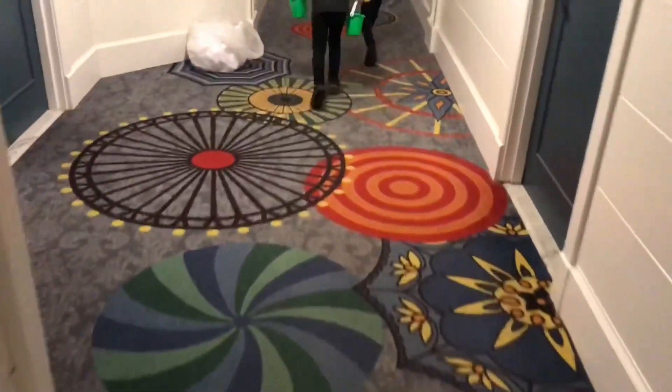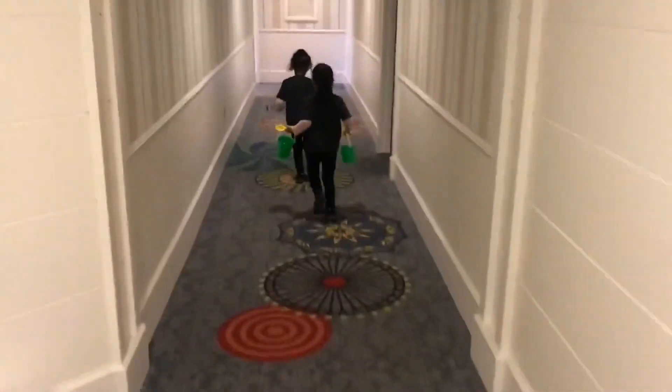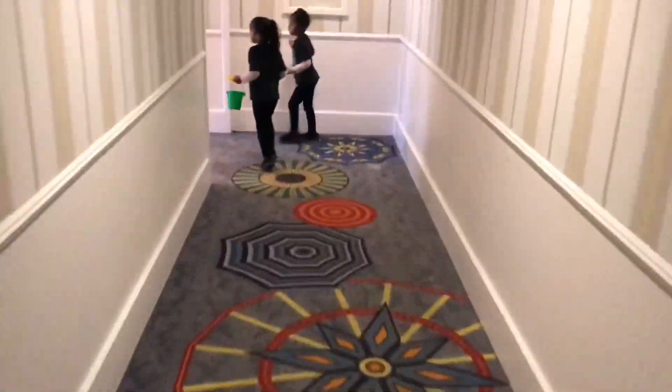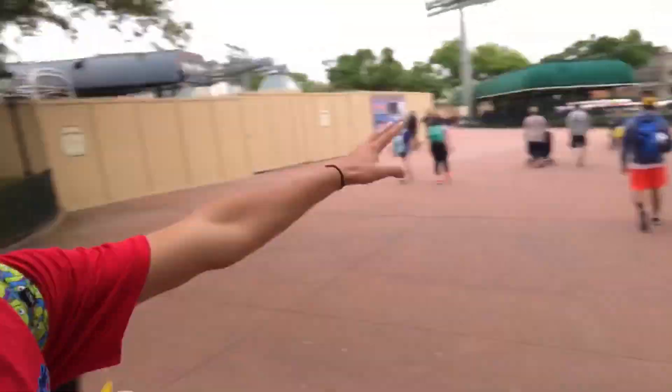Say bye-bye to the Boardwalk Villas. We're going to have a magical time at Epcot and Magic Kingdom. The construction workers are working today on the new Ratatouille ride in the back. They're also working on the path, and there's going to be a new quick service restaurant where the path is. Disney announced that yesterday.